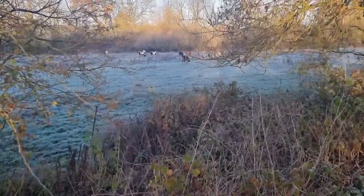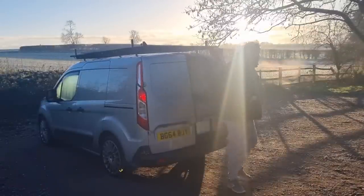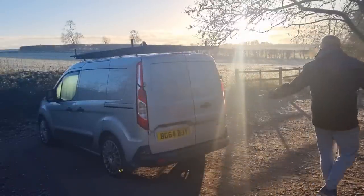It still stayed below freezing the whole time I was here. Woke up to some nice horses neighing, but it still warmed up just a little bit. What a way to wake up.